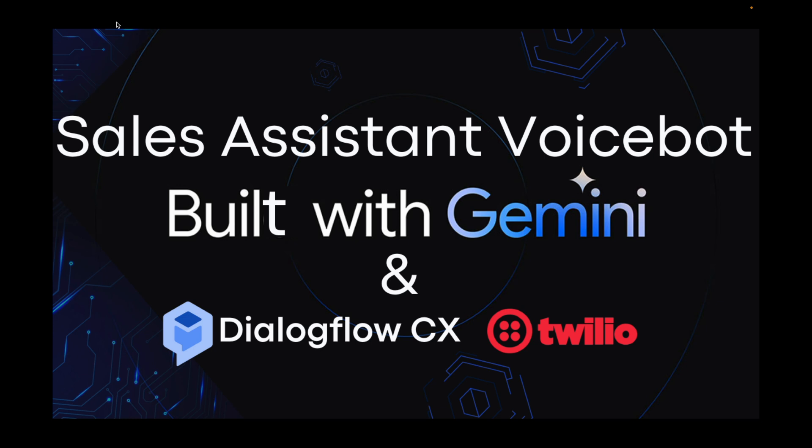We used Twilio and Dialogflow CX for telephony integration, and the backend is a Spring Boot app. In this demo, we have built a bot which acts as a real estate sales agent and is trying to assist the customer with the house hunt. So without further delay, let's get to the demo.